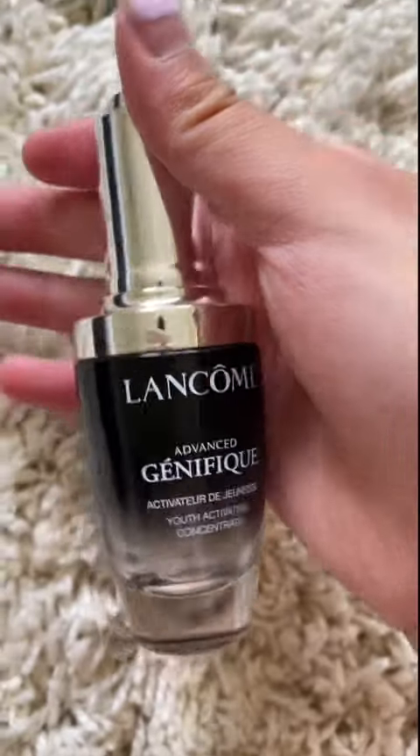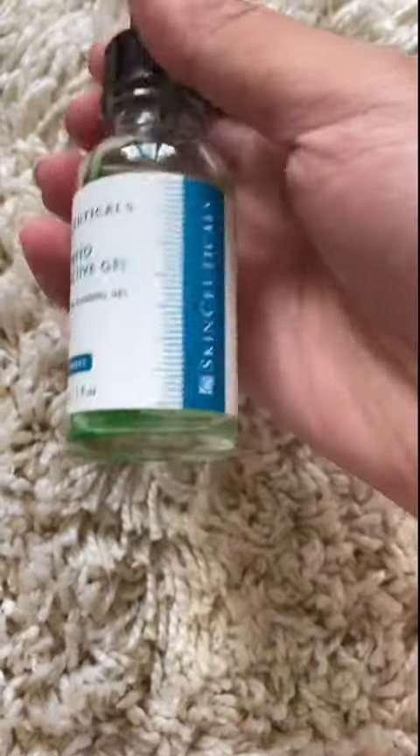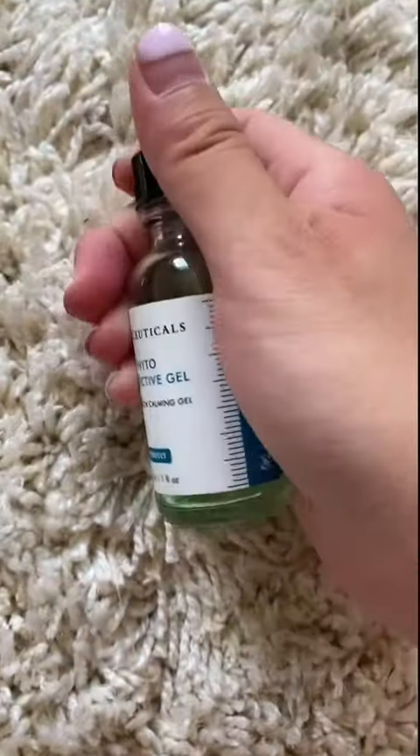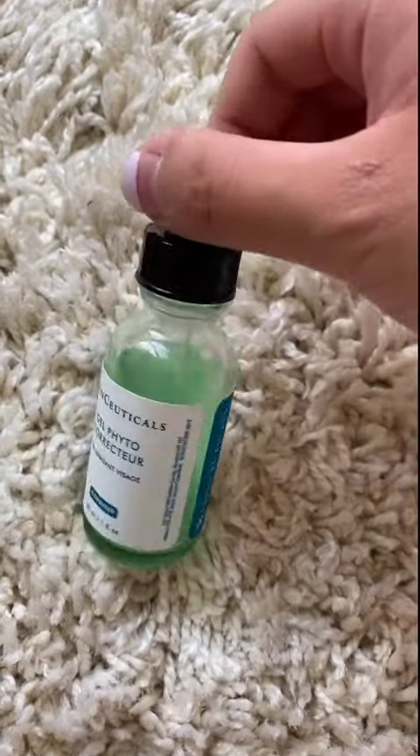Coming in at number four is Phytogel from SkinCeuticals. That's meant to calm and soothe sensitive red skin and also hydrates the skin. While it did provide hydration, it didn't really help with my inflamed skin, which I sometimes got if I used too many harsh acne treatments simultaneously. The effects weren't obvious, so I could do without it.